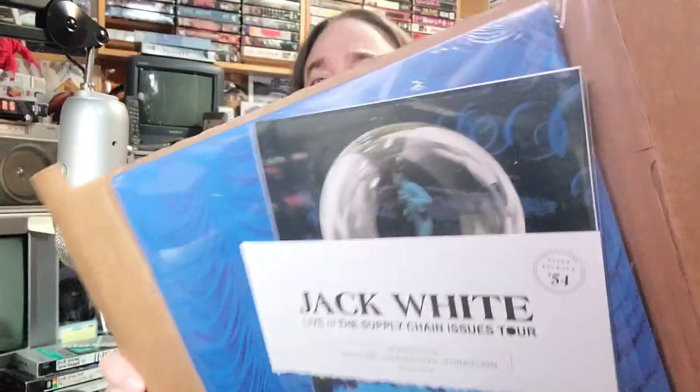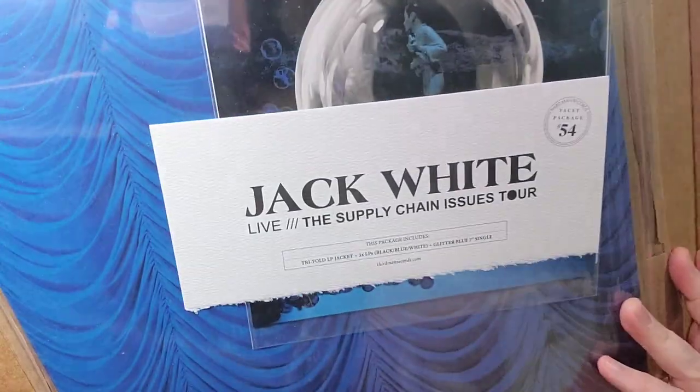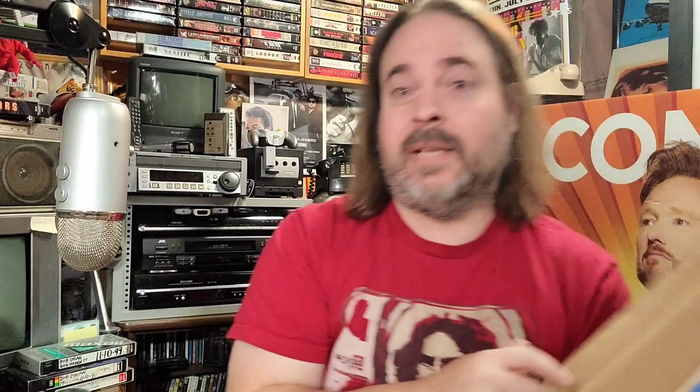Let's take a look — Jack White Live: Supply Chain Issues Tour. That's vault package number 54. I was lucky enough to go see Jack White on the Supply Chain Issues Tour at his Toronto stop, so it was very cool to get a vinyl release supporting that in the mail.